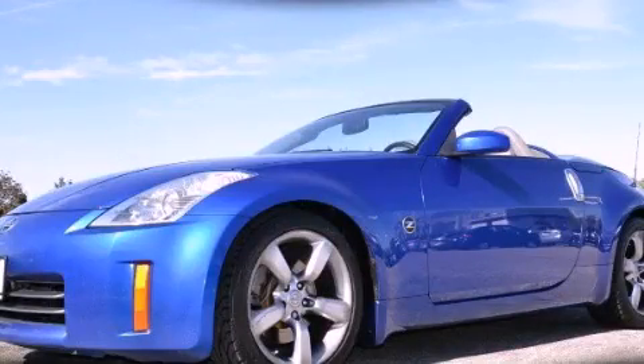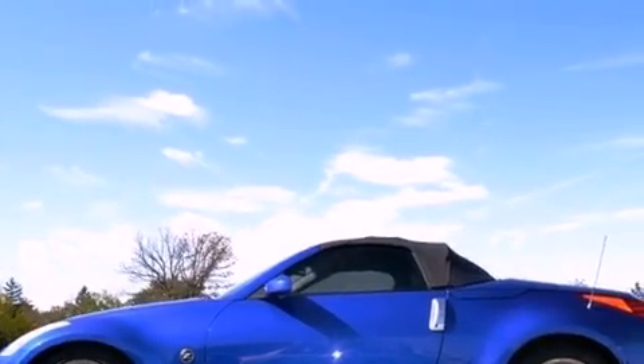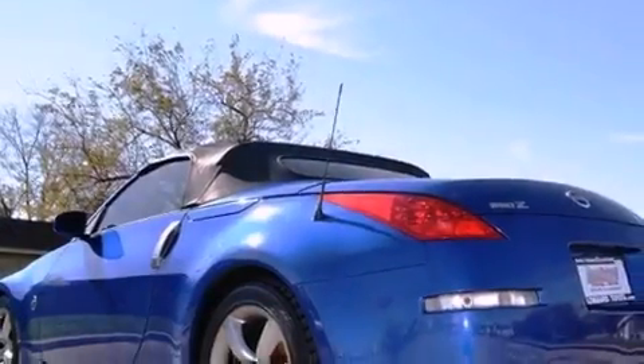This is a 2006 Nissan 350Z — for when A to B is not so straightforward. It has a 3.5-liter 6-cylinder engine and a 5-speed automatic transmission.